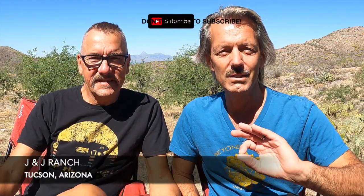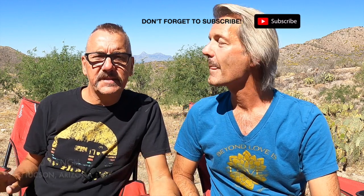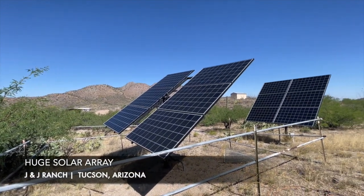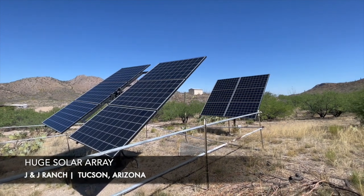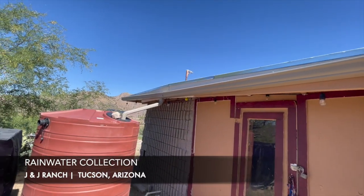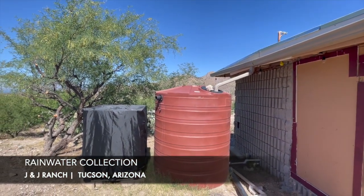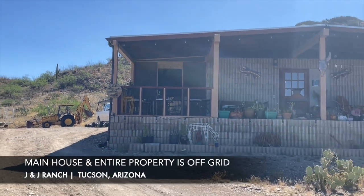They're running a nice camp here out in the Sonoran Desert, and they are completely off-grid, which was so amazing to see. They have a huge solar array which goes to a battery bank that basically powers their entire campground. They have not only a well, but they collect rainwater that goes through a really complex filtration system so that they have fresh water.